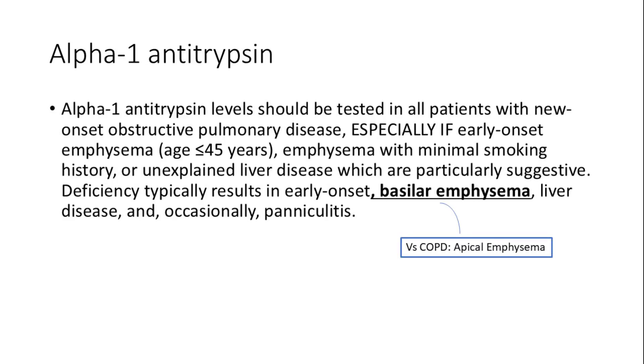Alpha-1 antitrypsin deficiency should be considered in patients with early-onset emphysema in younger individuals without a smoking history, or unexplained liver disease. Alpha-1 antitrypsin presents with basilar emphysema. Testing for this genetic condition is crucial, as it can lead to significant pulmonary and liver complications if left undiagnosed.